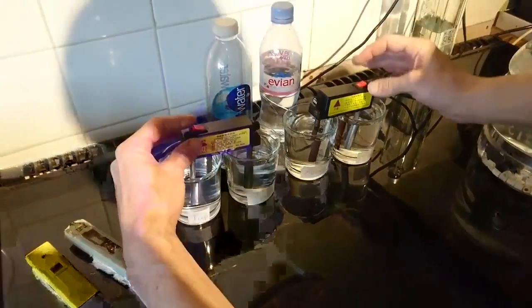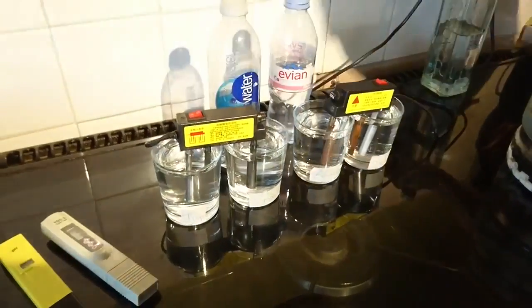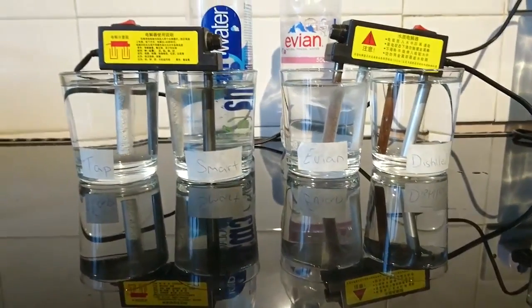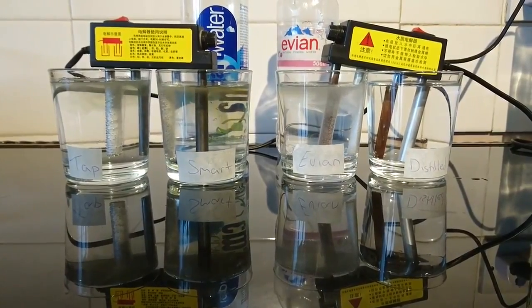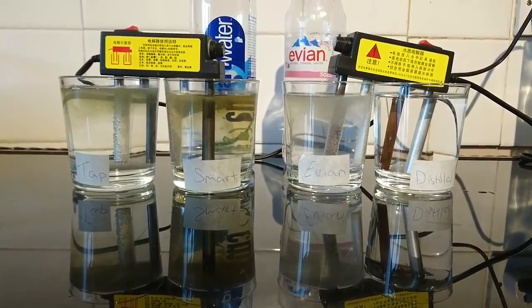See the bubbling start straight away. This is breaking the electrical bonds between the substances in the water — it's going to reveal them and tell us more about the water.